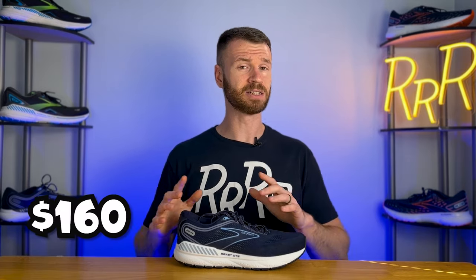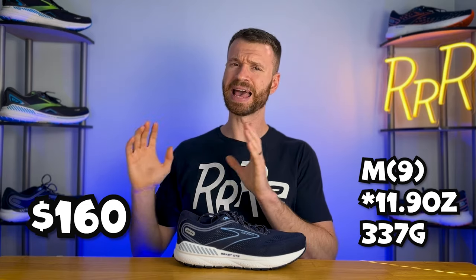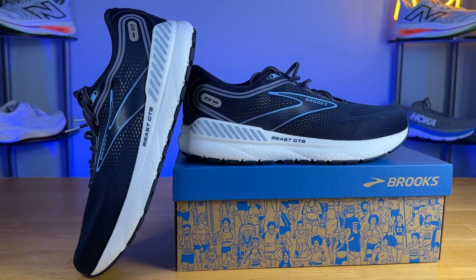The Brooks Beast GTS 23 costs $160 and weighs a whopping 11.6 ounces, which is on the heavier side. As far as stack height goes, we have 26mm in the heel and 14mm in the forefoot for that classic Brooks 12 millimeter heel-to-toe drop.